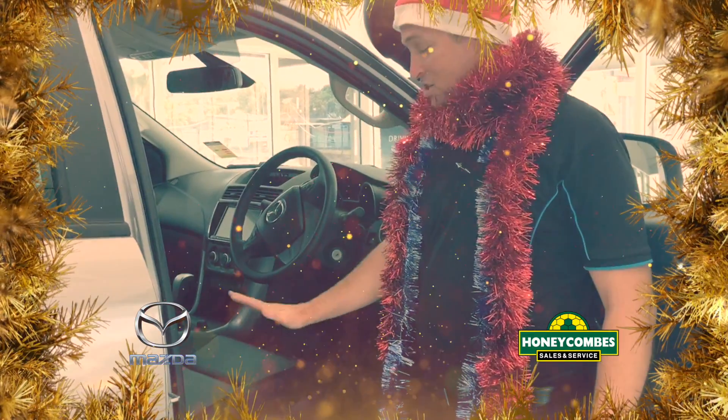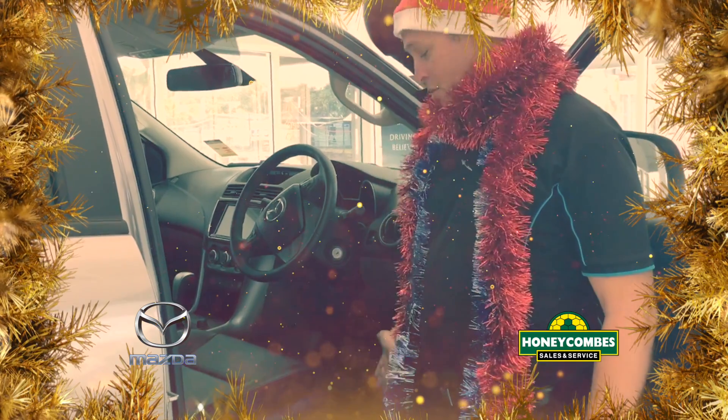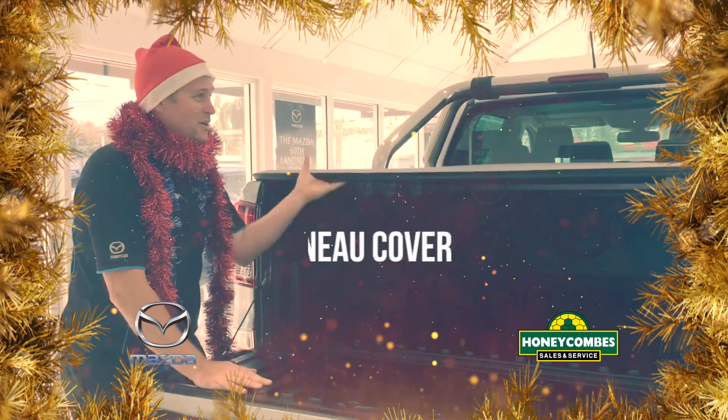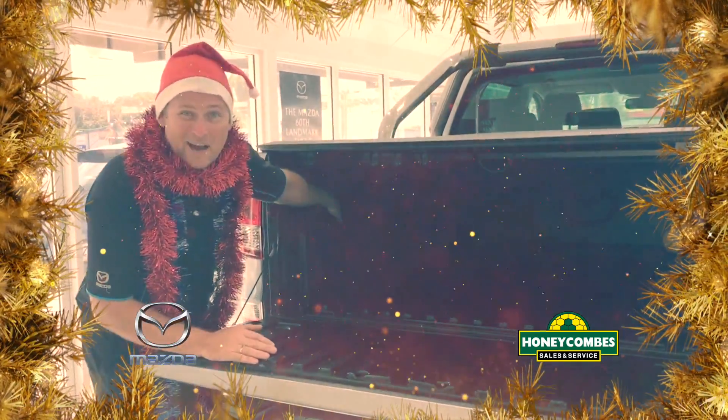And then also what you expect in the GT: a leather trim. And we've also got a free set of floor mats. GT features include a top liner, tonneau cover, and a 12 volt socket in the back.